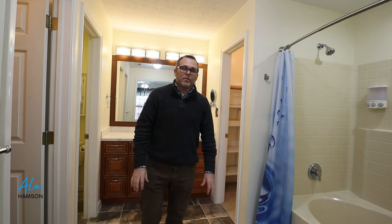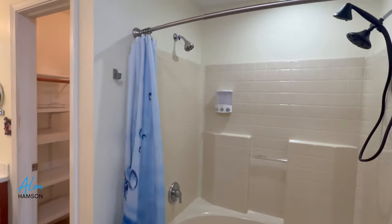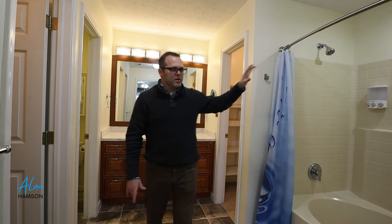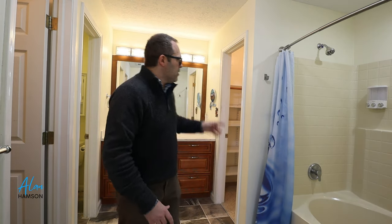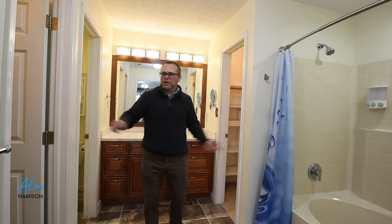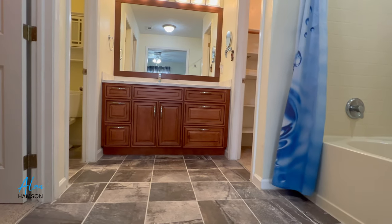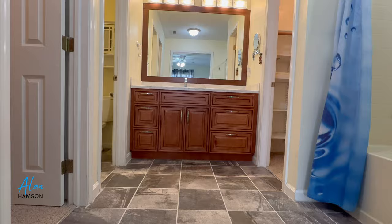Here in the primary suite, this is the bathroom off the primary bedroom. We have a huge garden tub with dual shower heads — yes, dual shower heads — so if you want to shower with a friend, there you go. We have two closets, his and hers or hers and hers, however you choose. We also have quartz countertops and a generous vanity in here.